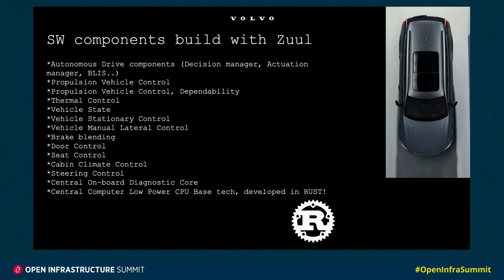We have vehicle state functions which control the accelerations and vehicle states. We also have brake planning, because in an electric car you can brake both with the electric engine and the friction brakes. Then we have some components controlling the doors, the seats, the climate, the steering, and the central onboard diagnostic core, which keeps track of the state of the components of the car. And also the central core, a low-power CPU-based technology, which is developed in Rust.